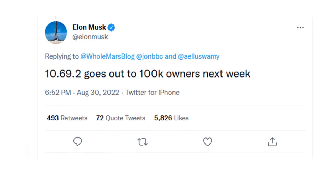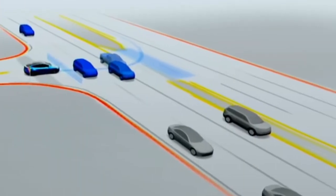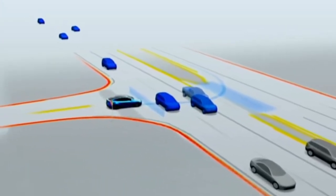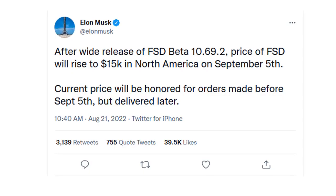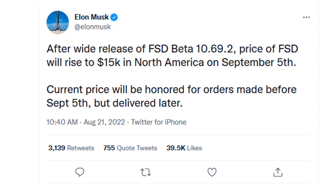This past month, Tesla has begun rolling out the latest software of its full self-driving beta 10.69, while at the same time Elon Musk has increased the price of the software package from $12,000 to $15,000.